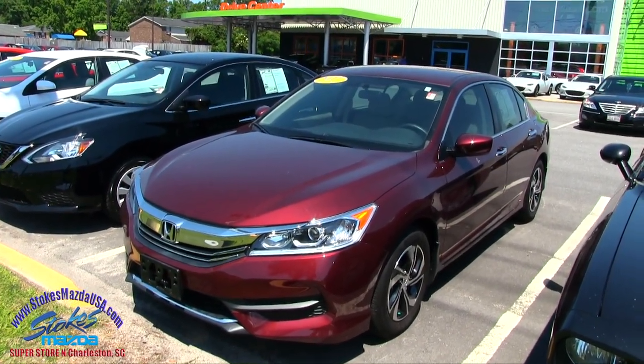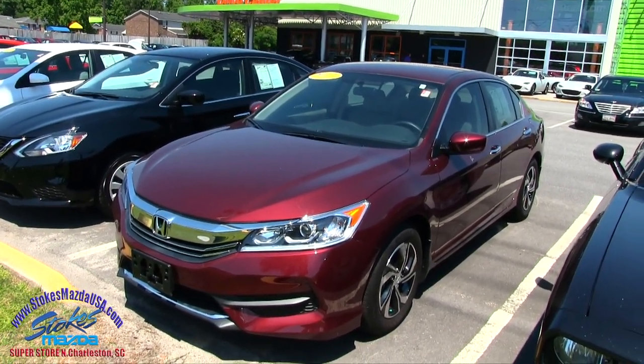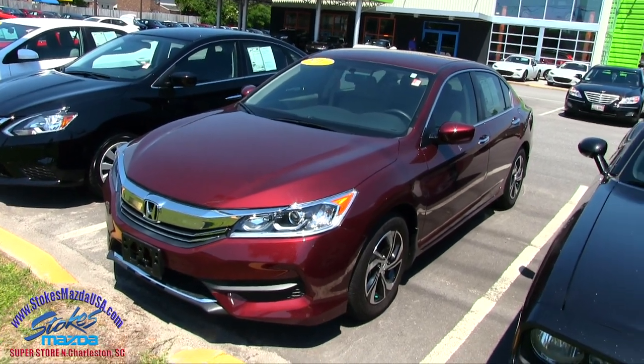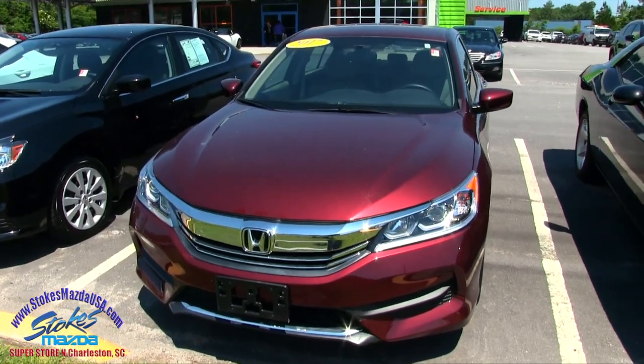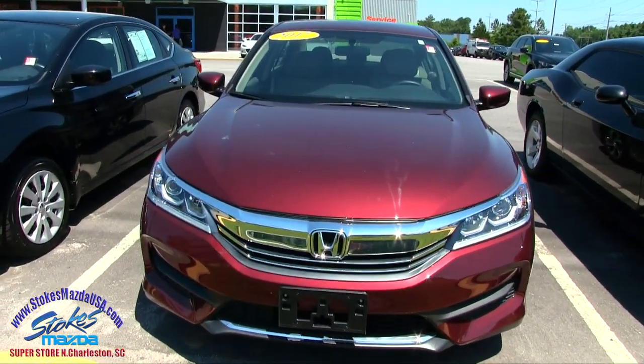Hello everyone and welcome to Stokes Mazda located on Ashley Phosphate Road in North Charleston. Today we're going to be taking a look at the 2017 Honda Accord LX. We'll do a condition report on this pre-owned vehicle today to let you see the current condition of it.